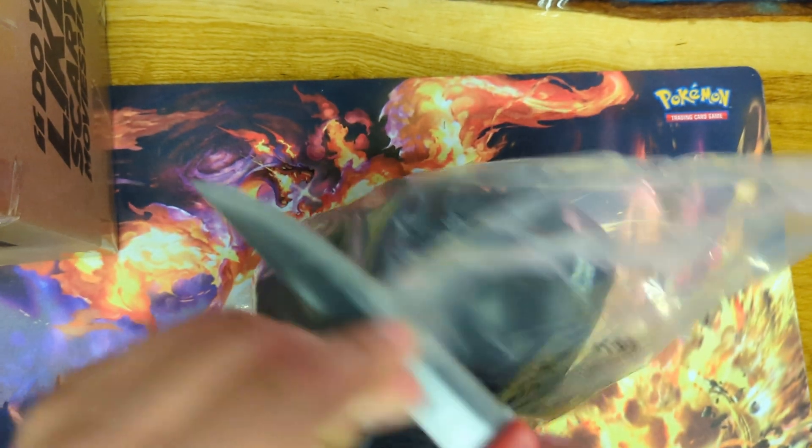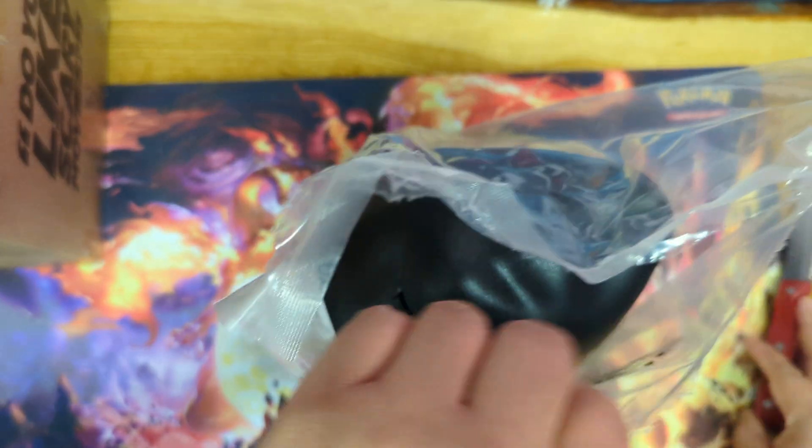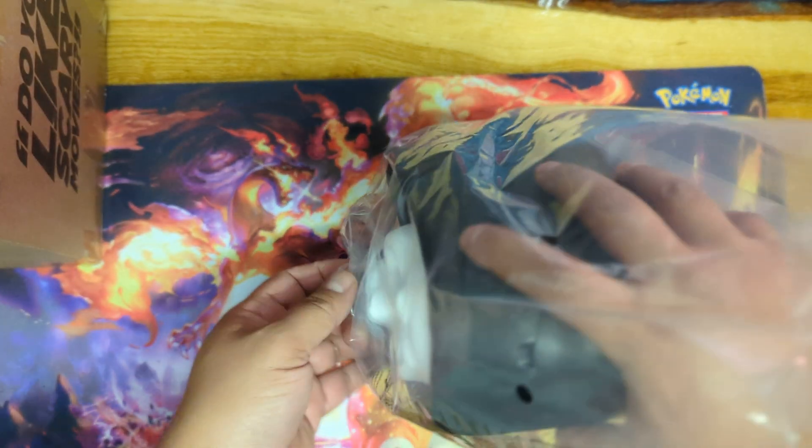Let's open this in a nice way where I could maybe save this bag. Don't forget to subscribe, check out my other videos — I have a whole bunch of movie theater popcorn bucket collectibles, pretty much from around the world.